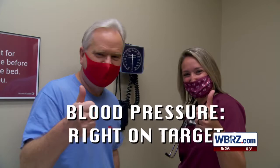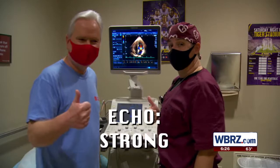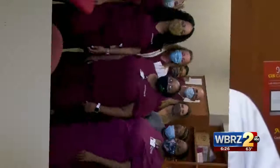Blood pressure: right on target. Cholesterol: good. Echo: strong. Treadmill: no problems. And calcium score: high but still stable. So what grade would you give my numbers? This time you get an A-plus. I think you're doing great — I think you've got 100 more years to go.